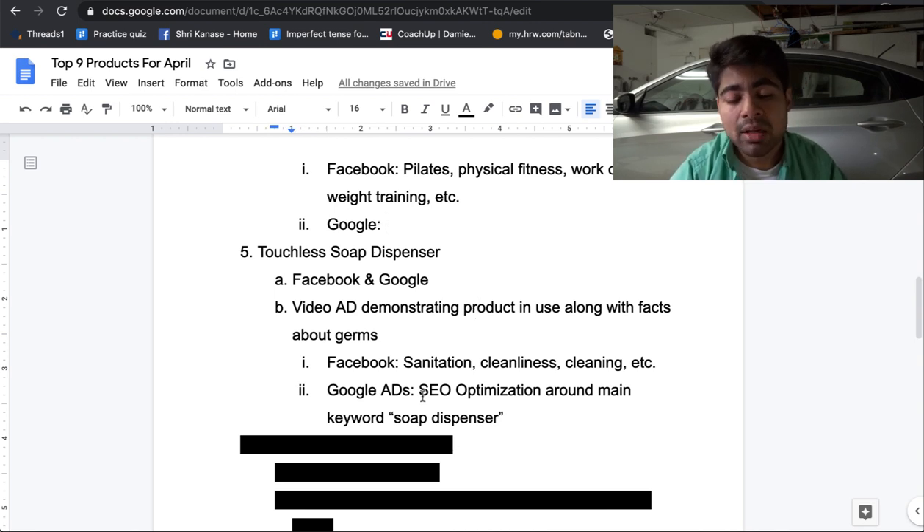For Facebook, use the same kind of interests as previously — sanitation, cleanliness, cleaning, etc. — using the suggestions button and going from there. For Google ads, do SEO optimization around the main keyword 'soap dispenser.' There are a lot of keyword variations you can potentially use for a product like this, and because of the high search volume on Google, this is a perfect product to be trying out.